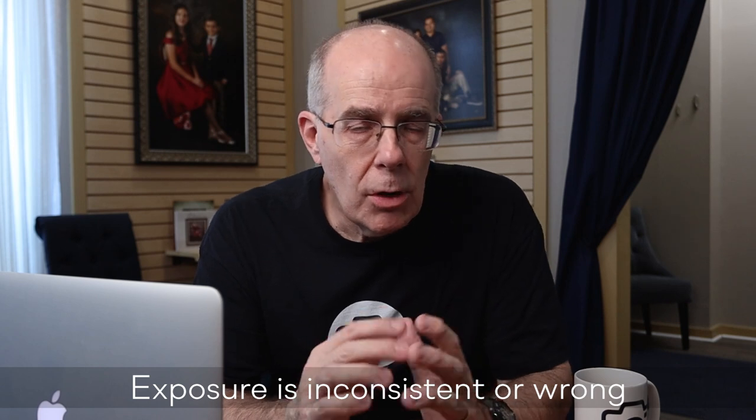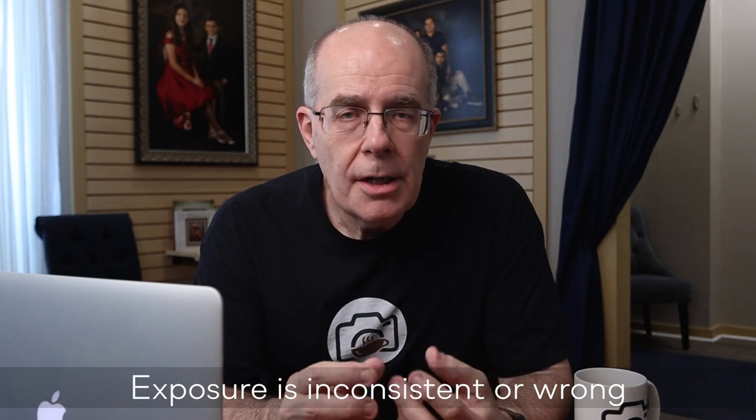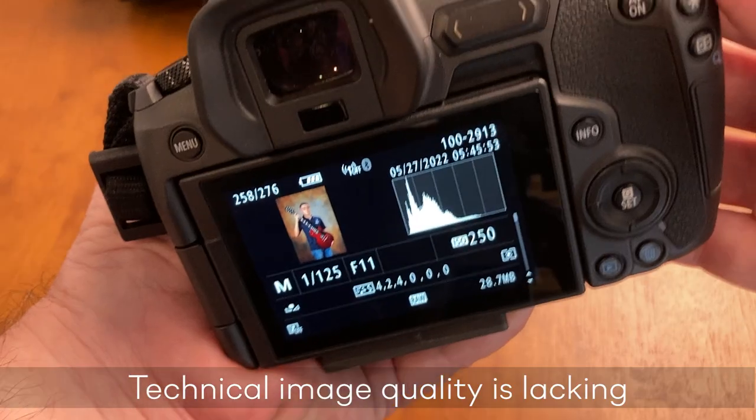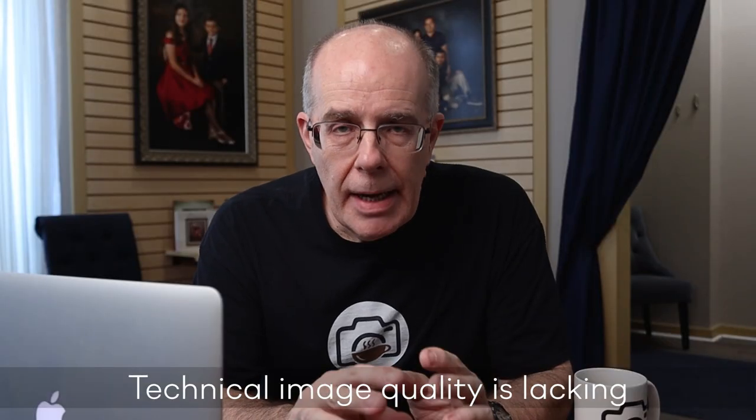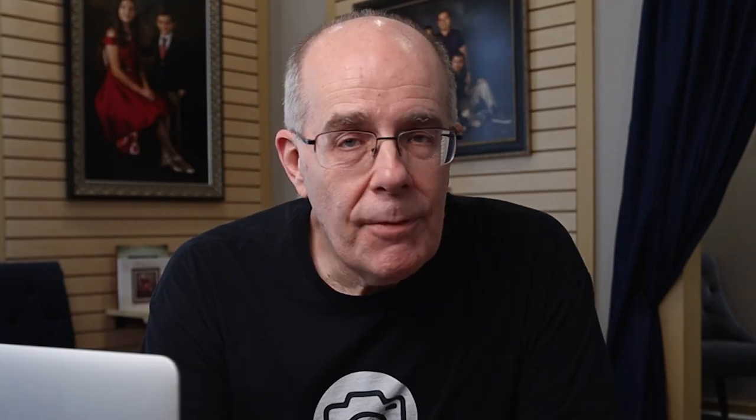If you can't get good exposure readings — whether you're using average metering, spot metering, or another mode — and the camera is just not giving good exposures, this is a flaw in the exposure metering system of the camera body.